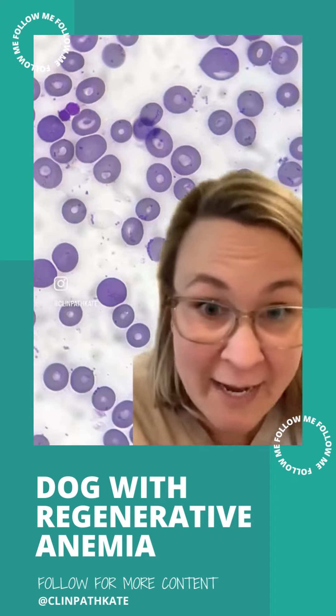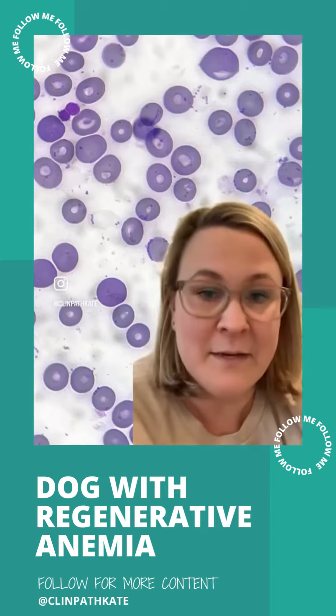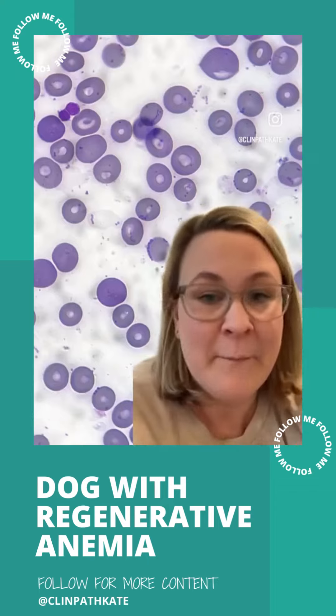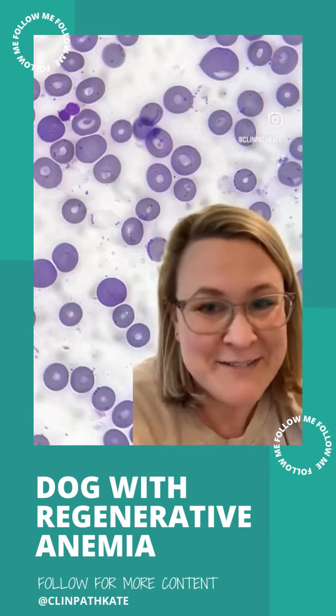This is Mycoplasma hemocanus. Hemocanus is not nearly as common as hemofelis in our felines, and I've actually never seen a case until now. So this is very exciting.